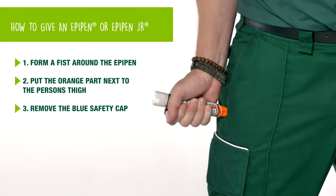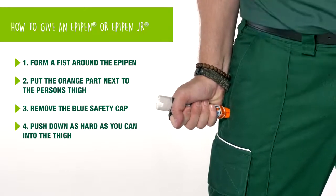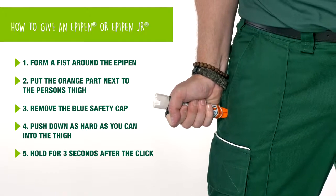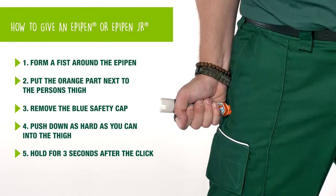Then remove the blue safety cap. Hold it firm and push down as hard as you can into the thigh. We're going to hold for three seconds after we hear the click — one, two, three. Once you've done that, you can safely remove the EpiPen.